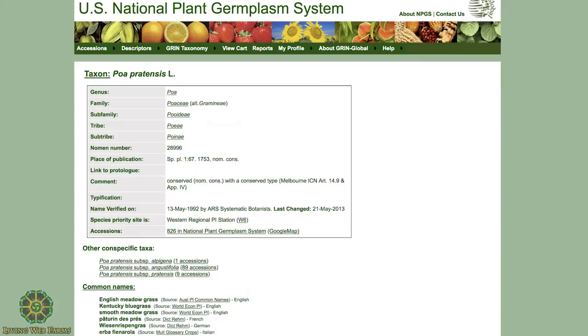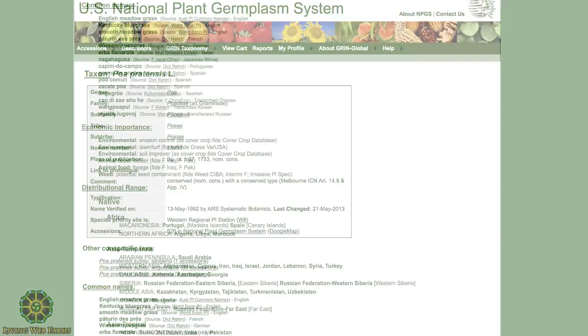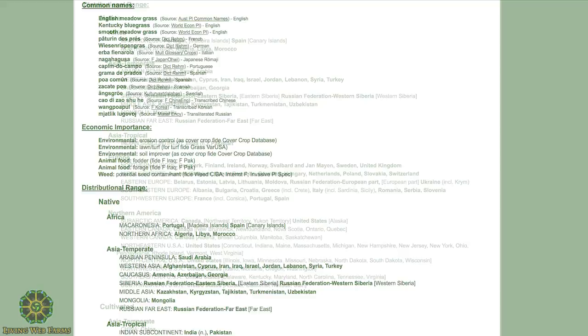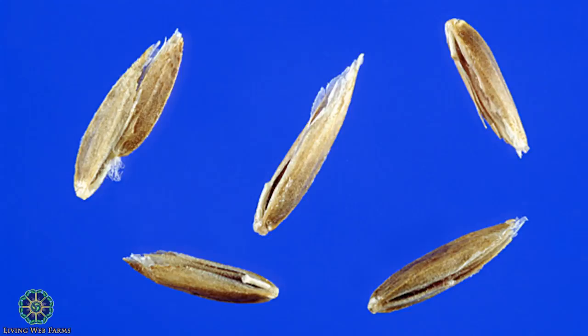There are hundreds of thousands of these entries in the database. When you click on the species, it tells you all the common names in many different languages, other subspecies, and how many accessions the government has. They have 821 Poa pratensis accessions in the USDA germplasm system — just this species, Kentucky bluegrass, also called English meadow grass in England, or smooth meadow grass. They tell you places where it's native and its economic importance.